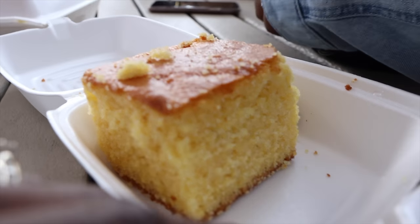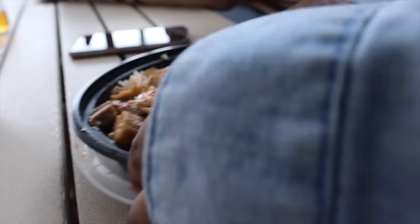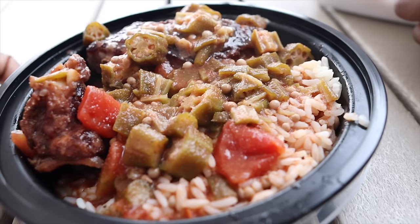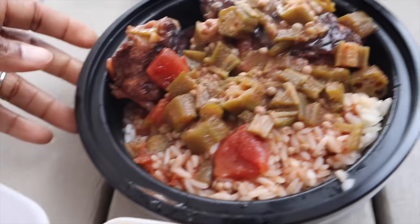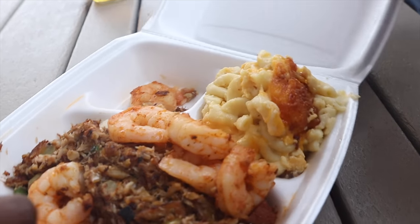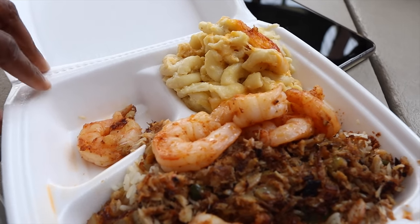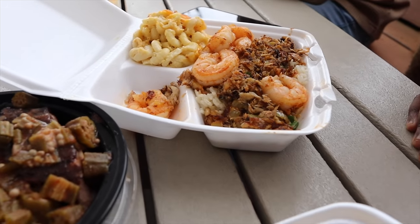We have a really scrumptious-looking cornbread. This is the small okra stew and it has pork in it. And we have crab rice with shrimp, and mac and cheese. That looks like some good mac and cheese. All of this is what you'd consider Gullah Geechee food, based on how they make it and the spices they use.